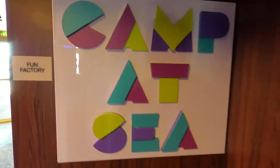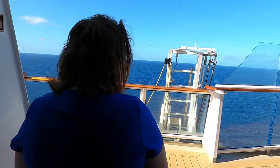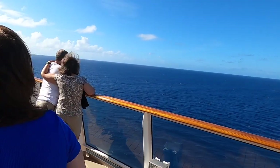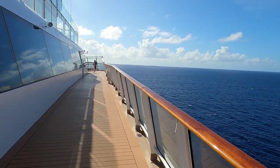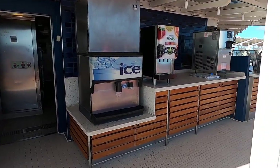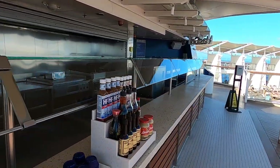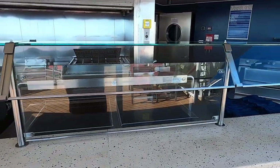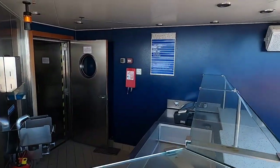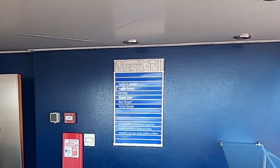Camp at Sea is on Deck 15 — that's for the kiddos. On Deck 15 there is a food option out here called the Mast Grill, which right now is empty, but they have hamburgers and hot dogs and they're open for lunch. The menu has celebrity burger, veggie burger, hot dog, french fries, beef burger, and a turkey burger.